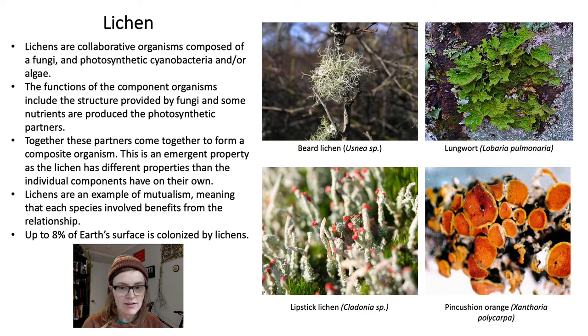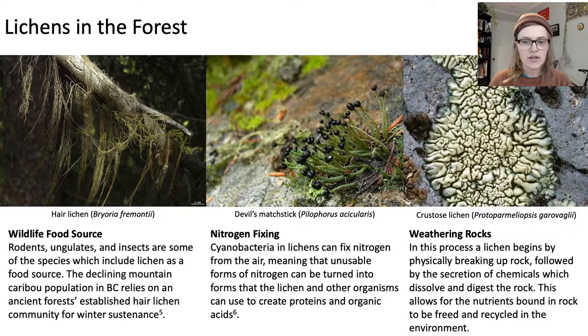Fun fact: up to 8% of Earth's surface is colonized by lichens. Here are four that are fun to see around BC: the beard lichen, the lungwort, the lipstick lichen, and the pin cushion — a hand lens would be helpful to get that level of detail in a pin cushion. Lichens have many roles within the forest, and even the presence of lichen is an indicator of higher air quality, since they are so sensitive to pollution.